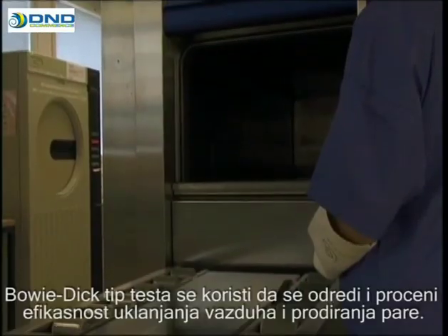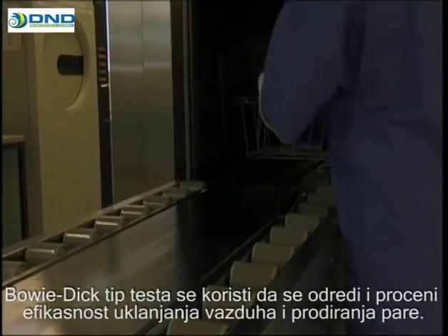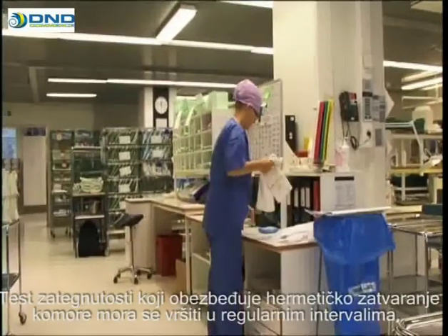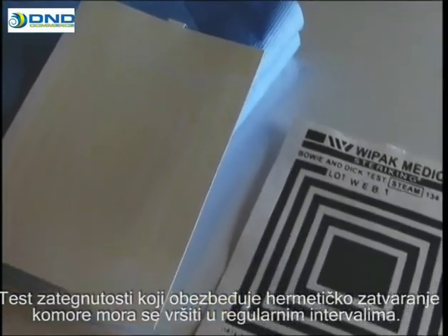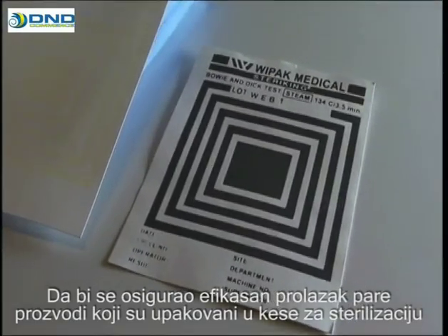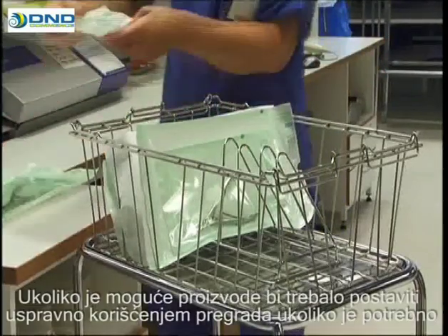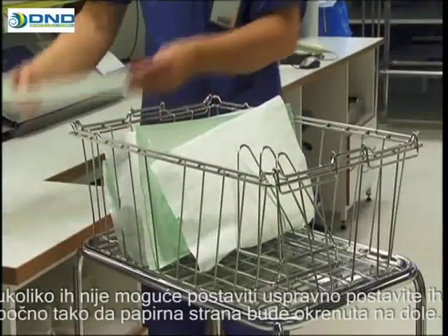The Bowie and Dick type test is used to check and assess the efficiency of air removal and steam penetration. The test must be performed every day before using the autoclave. The tightness test to ensure the chamber is airtight should be run at regular intervals. To ensure an effective passage of steam, the products packed in sterilization pouches are placed in the basket, laminate against laminate and paper against paper. If possible, the packages should be placed upright using partitions if necessary.